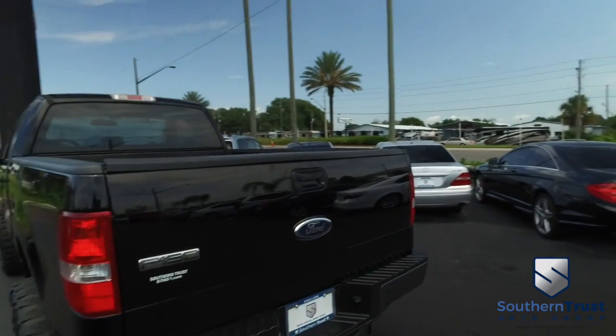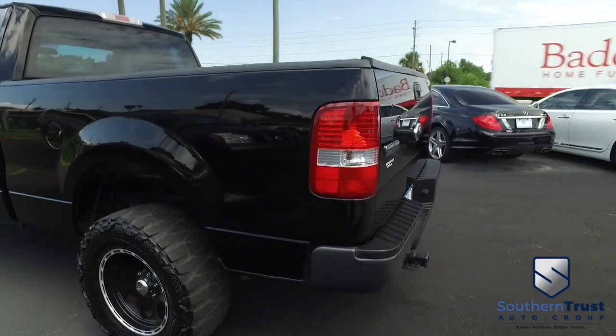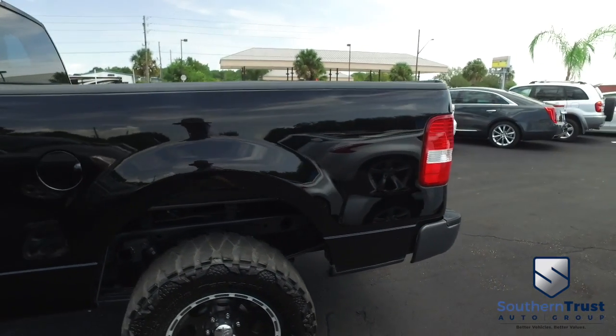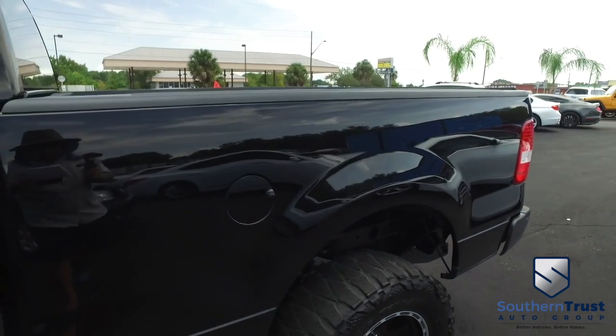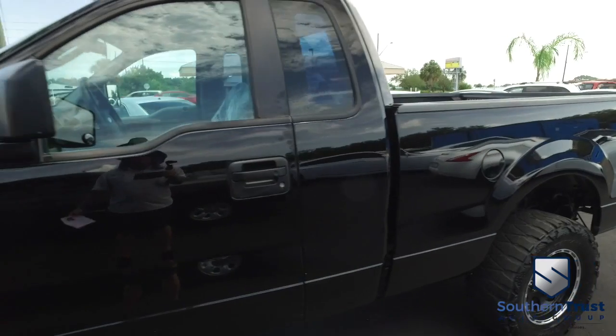Today, Southern Trust proudly presents this beautiful 2007, direct-from-heaven Ford F-150, two-wheel drive, regular cab. Guys, this XL is absolutely gorgeous. That V8, 4.2-liter horsepower pumping muscle — 15 in the city, 20 on the highway miles per gallon.